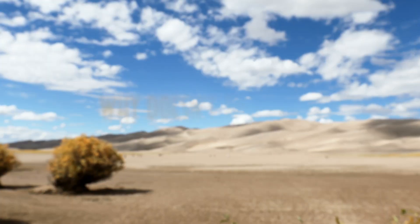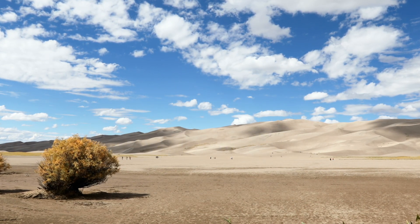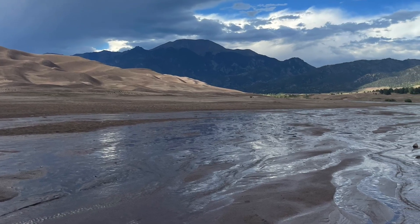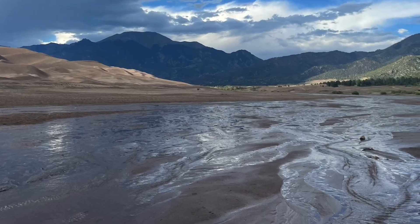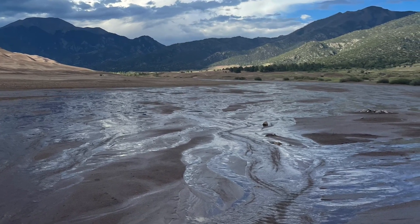Question number four: why doesn't the water in the creek dry up or sink into the sand before it reaches the Sand Sheet? In addition to the creeks flowing on top, there is also a massive underground aquifer full of groundwater. Because the sand below ground is already saturated with water, the water on top is free to flow above everything without sinking down into the ground.